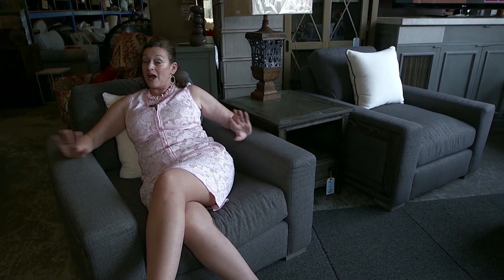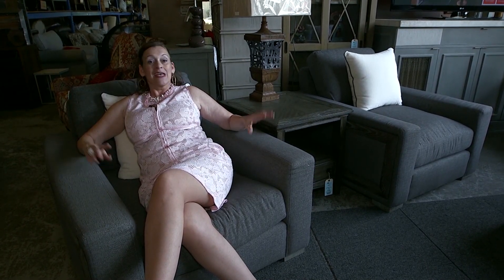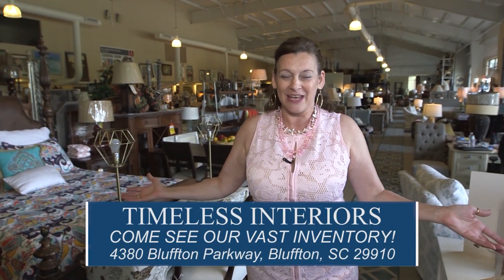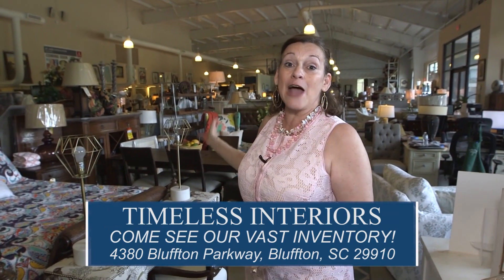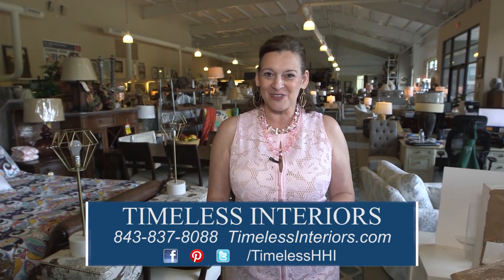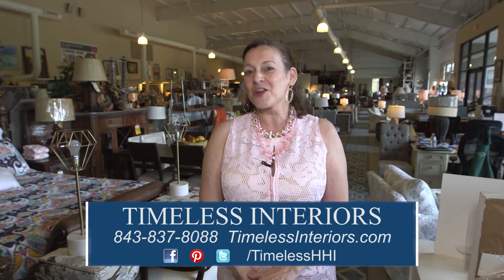You're going to love it. We've got styles for everyone as well as price points. Come on into Timeless Interiors and see this and so much more. Thanks so much for joining us. I'm glad I got to show you a bit of our enormous showroom and enormous inventory. We want you to come by Bluffton Parkway and look at all of our tile, kitchens, bathrooms, furniture, as well as outdoor grills. You're going to find it all here for your home at Timeless Interiors. At Timeless Interiors, great designs aren't just a fad — they're timeless.